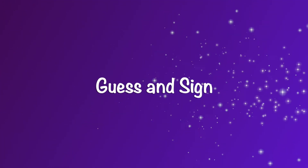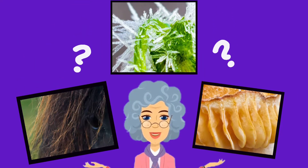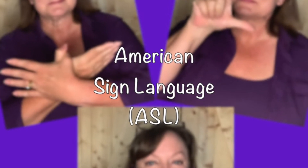Welcome to Guess and Sign, where you guess the image and I'll show you how to sign the word in ASL. Here's your first image. Good luck!